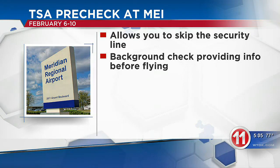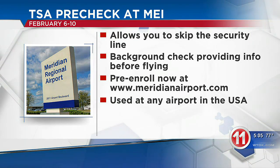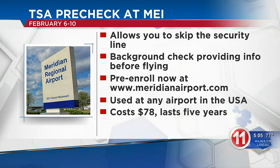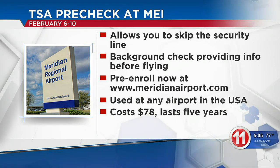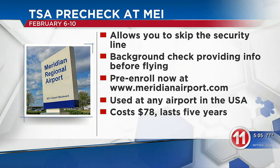You can pre-enroll at meridianairport.com. You can also use PreCheck at any airport in the U.S. Note, the time to sign up is limited here in Meridian — you can enroll from February 6th through the 10th. The price is $78, and it lasts for five years.